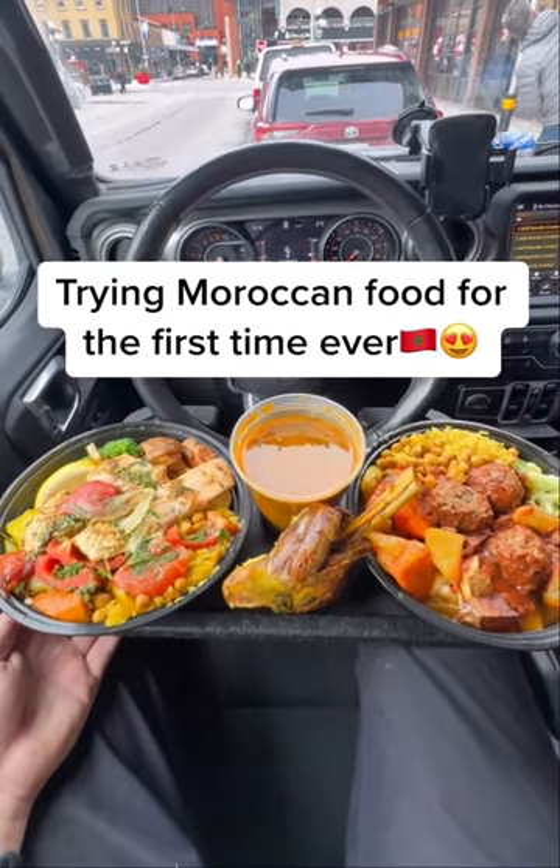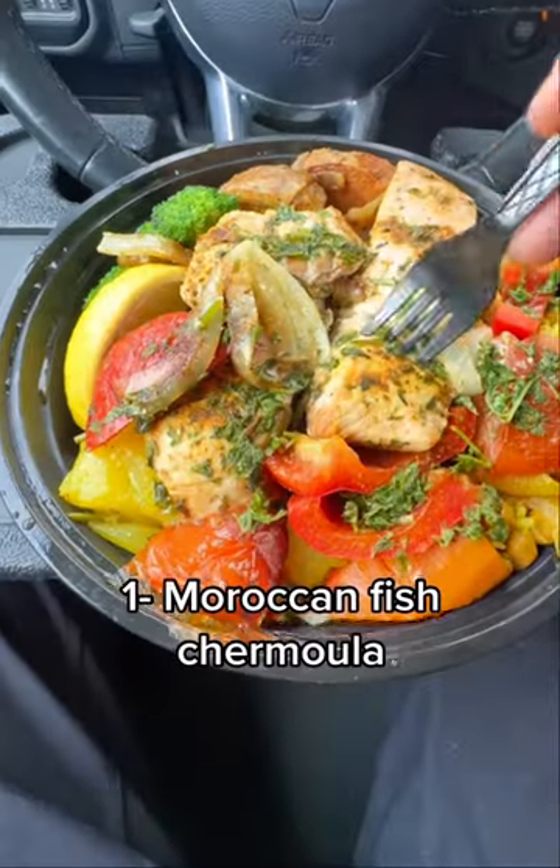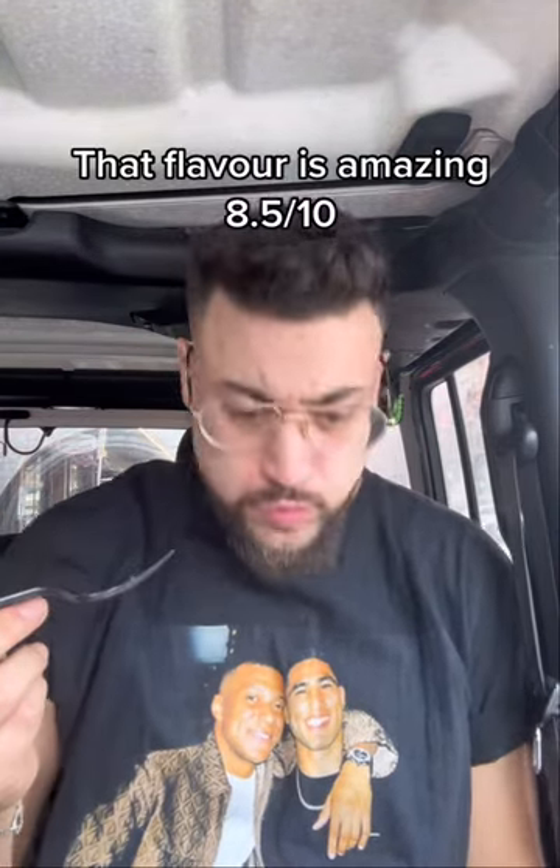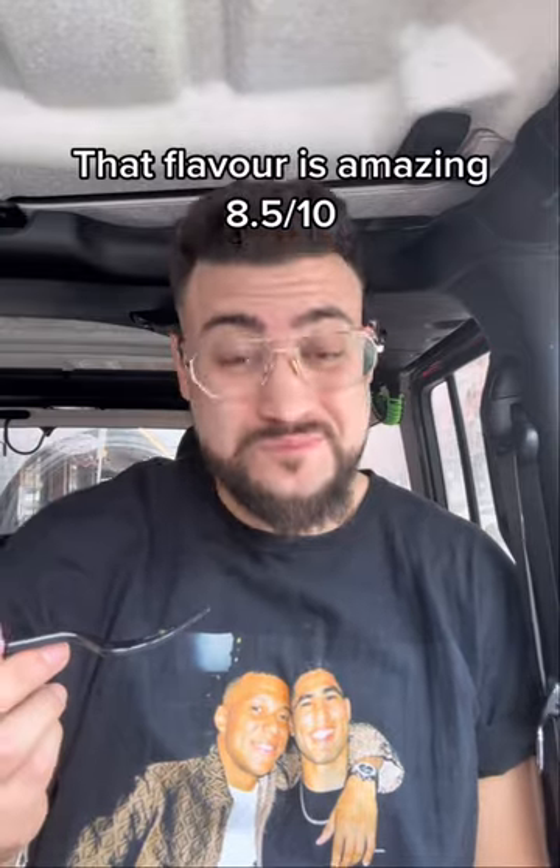Trying Moroccan food for the first time ever. Number 1: a Moroccan fish chermoula. That flavor is amazing. 8.5 out of ten.